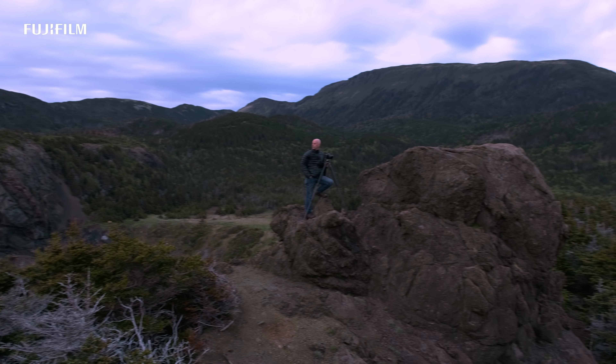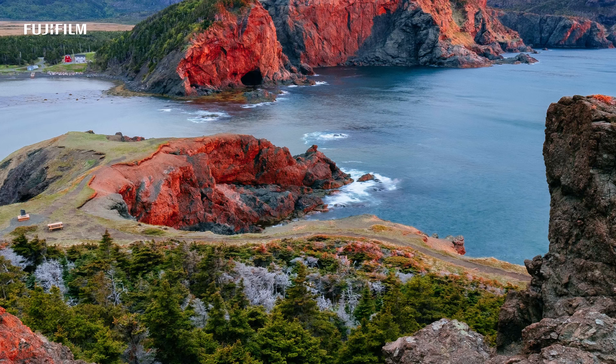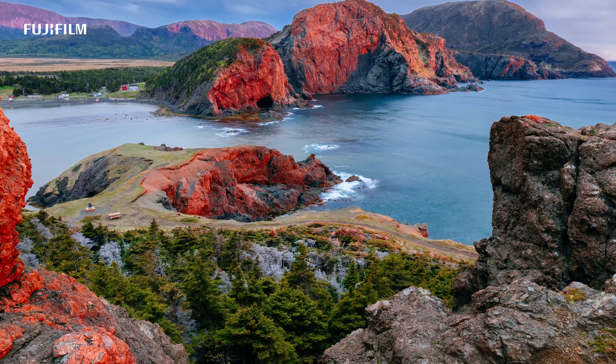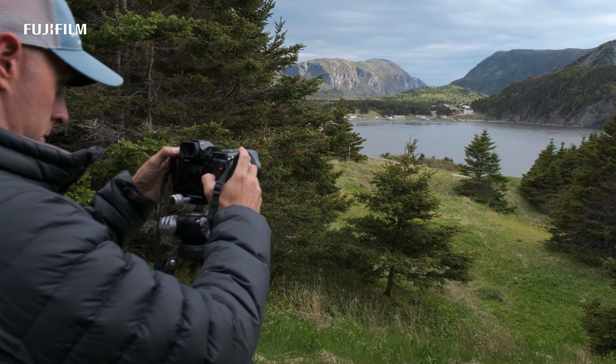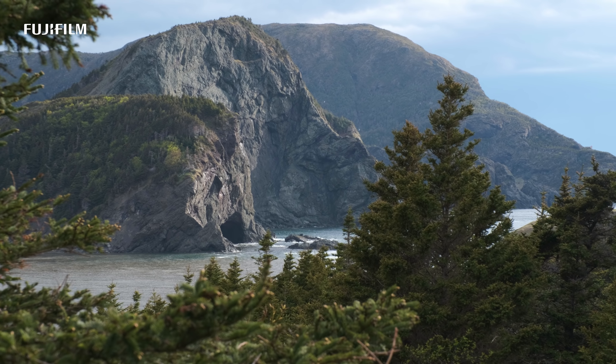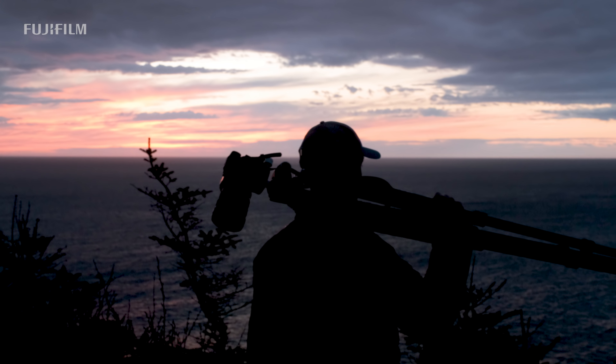Adding this ultra-wide angle to my landscape photography kit brings my available focal length from 8mm all the way out to 400mm of reach. I can rest assured that any landscape scene that presents itself to me, I'll be more than ready for it.